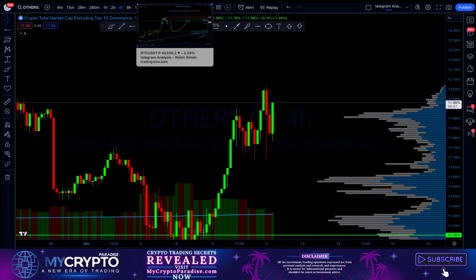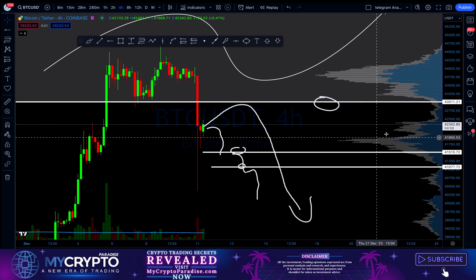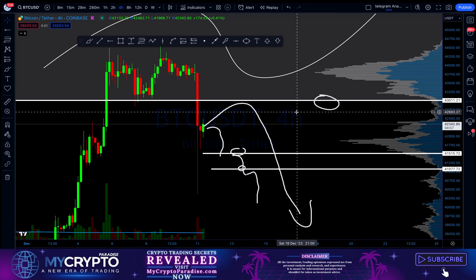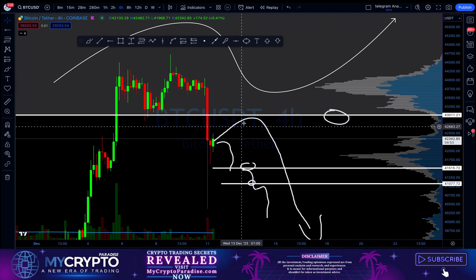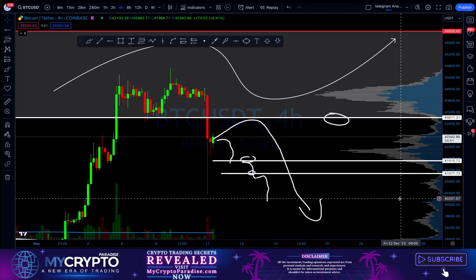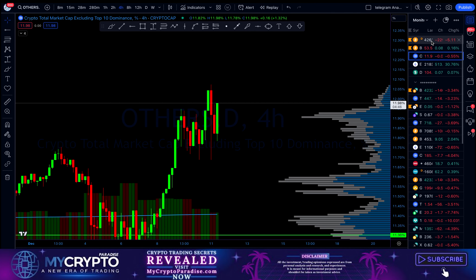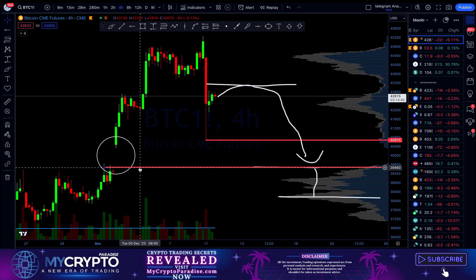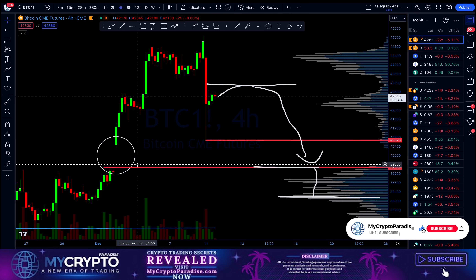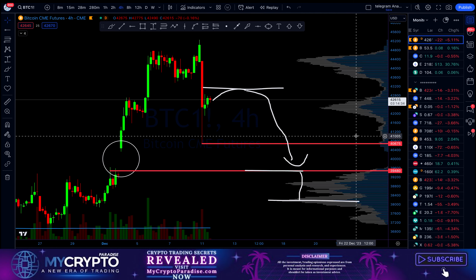This is everything from me today — let me just recapitulate. If Bitcoin is not able to overcome $43,000 by closing a 4-hour and daily candle above it, it will turn into a resistance and we will dump lower, triggering and closing this CME futures gap at $39,000. It's now just about more confirmations; however, the probabilities are now on the bear side, so play it safe and I will see you next time.